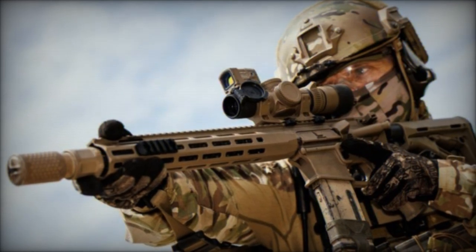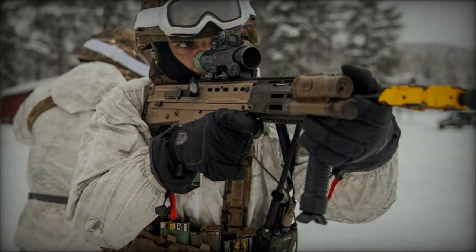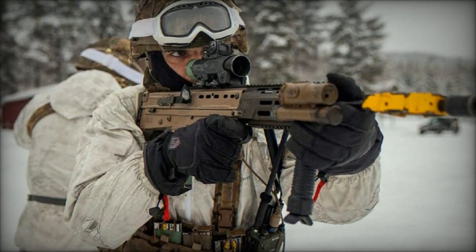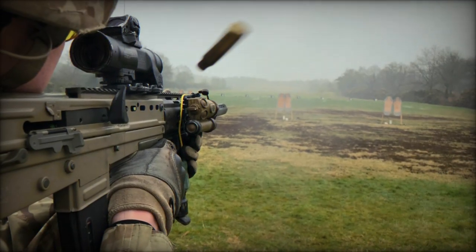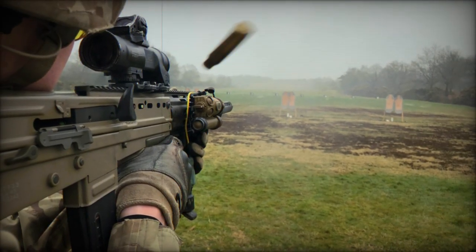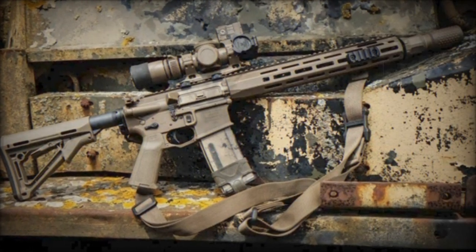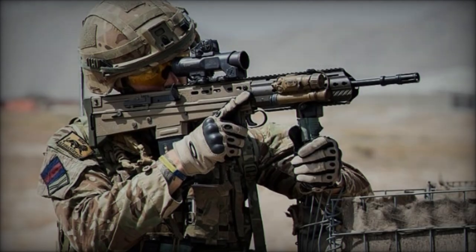The insights gained from the rifle evaluation conducted under Project Hunter will inform the development of Project Greyburn, highlighting the importance of ongoing learning and innovation in equipping British soldiers. Project Greyburn seeks to define the key characteristics of the next-generation individual weapon to replace the SA-80 rifle family. The new individual weapon system will feature a rifle with a common lower receiver group and variable upper receiver group depending on the role.